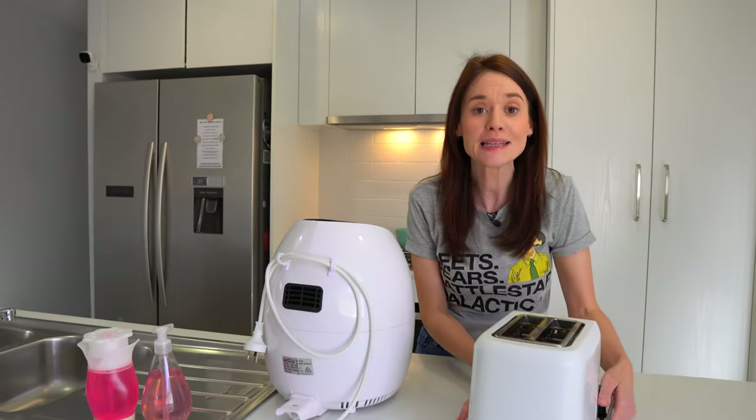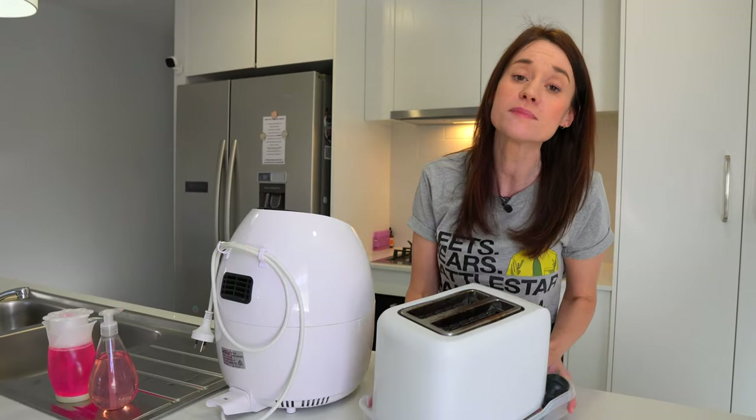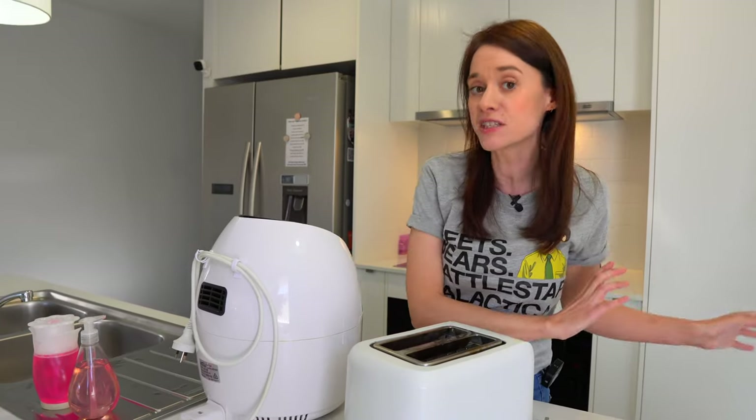I also highly recommend a little tray if you're going to be putting away your toaster or your kettle. This makes it really easy to just lift it up and put it into a drawer or a cupboard, and that way you're not getting crumbs all over the floor.